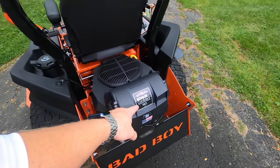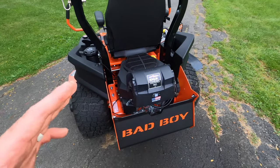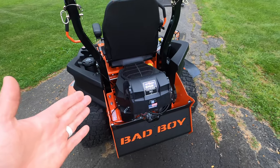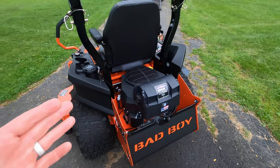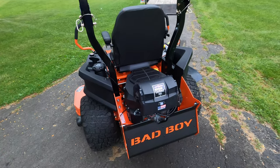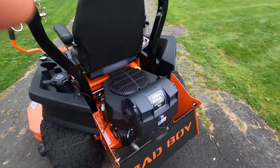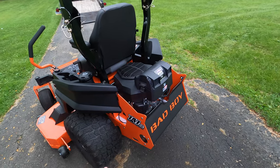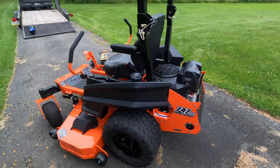Let's start with the engine. We went with the Kohler Confidant 747cc. I'm not going to lie — that's the one thing I didn't get that I kind of wanted. It's the end of the season and I did want the Kawasaki motor, but they didn't have it. They also offer this in a Honda option, but that's pretty hard to get your hands on. They did have the Kawasaki on the ZT Elite, but after getting in both, the Maverick was just so much more comfortable. Hopefully no problems with the Kohler — it comes with a three-year warranty regardless of engine choice.